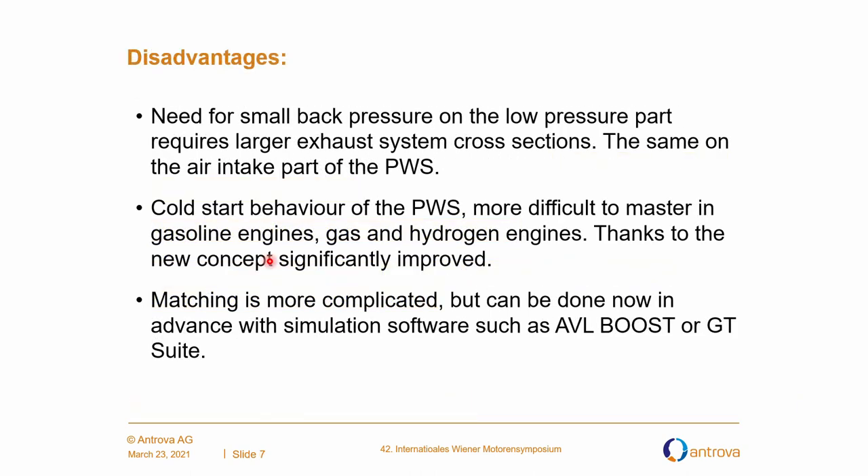Of course, there are disadvantages. The need for small back pressure on the low pressure part requires larger exhaust system cross sections, same for the air intake part of the pressure wave supercharger. The cold start behavior of the pressure wave supercharger is a bit more difficult to master in gasoline, gas, and hydrogen engines, though thanks to the new concept it is significantly improved. Matching is more complicated but can be done now with advanced simulation software such as Arial Boost or GT Suite.